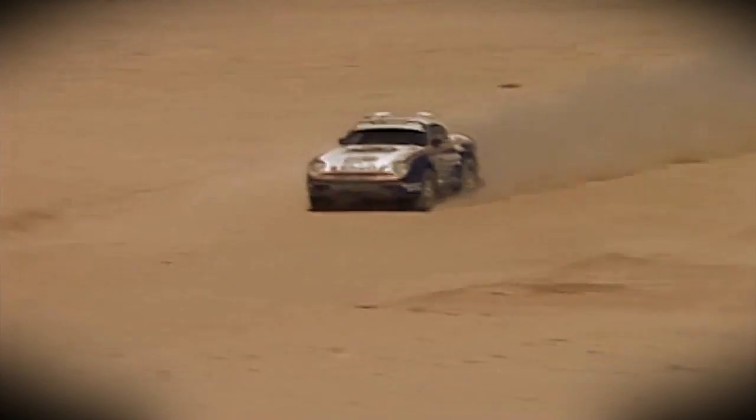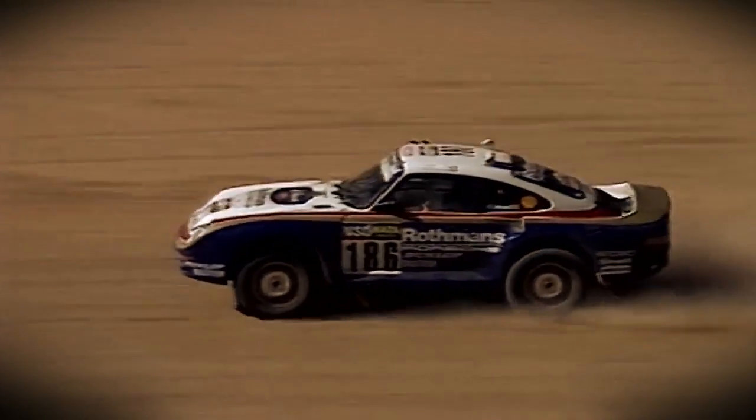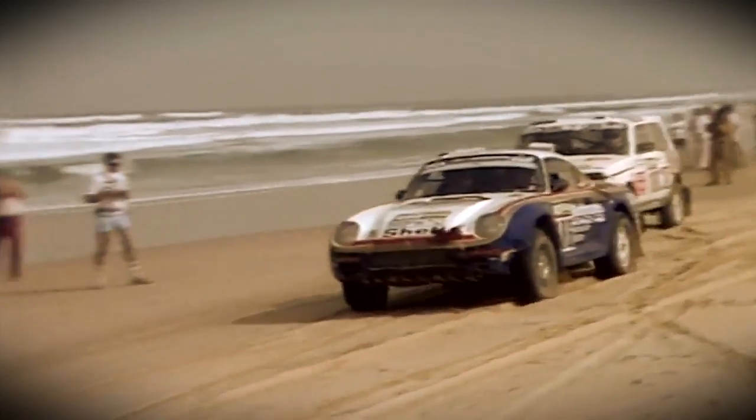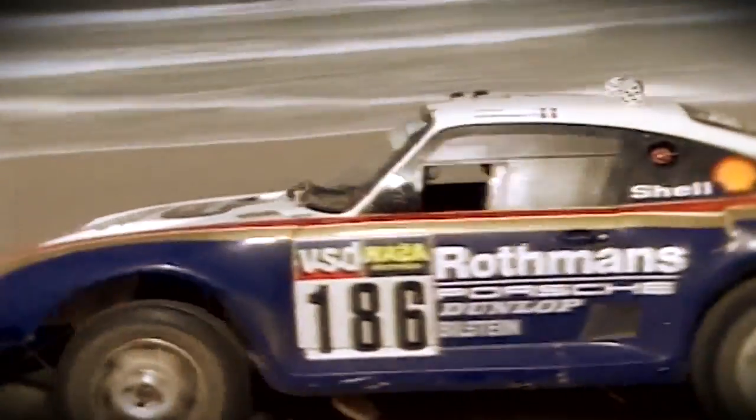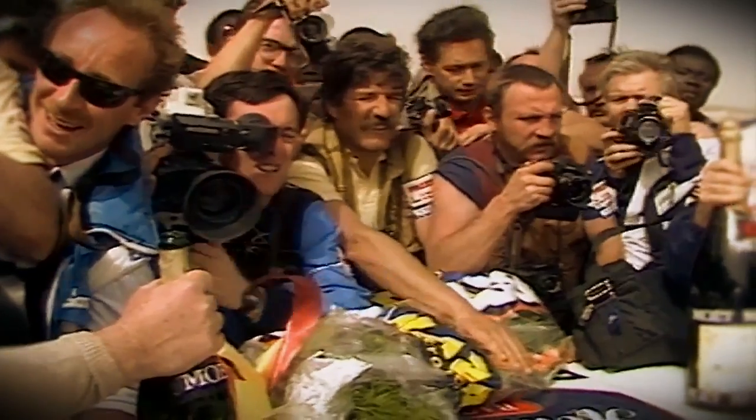The driver could see the amount of power being transferred between the axles on a gauge in the dashboard, which has been reinstigated in digital form in the latest 911 all-wheel drive models. In 1986, two 959s took the two top podium places at the Paris-Dakar Rally — possibly the most famous test any all-wheel drive system could ever endure.